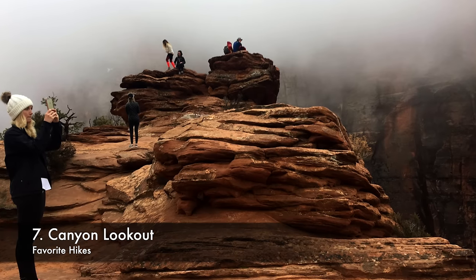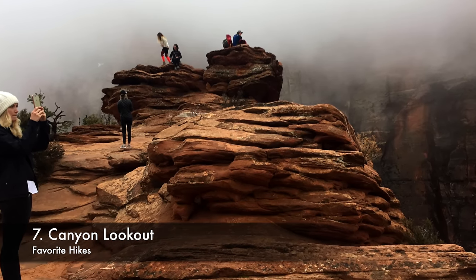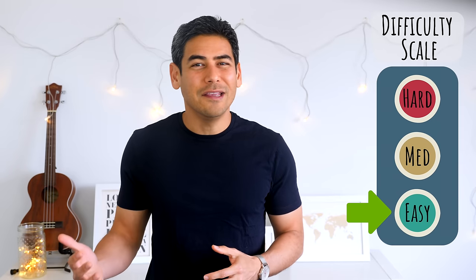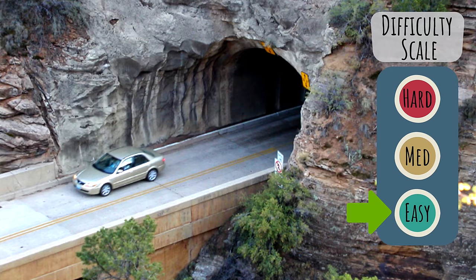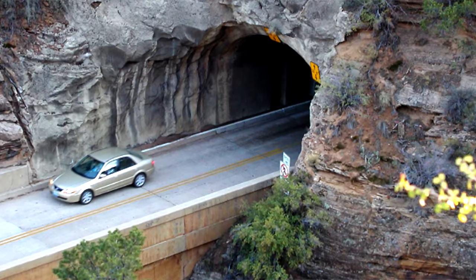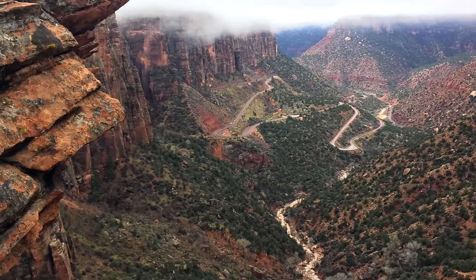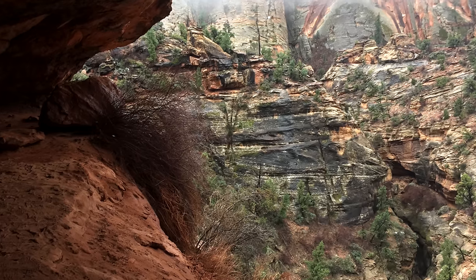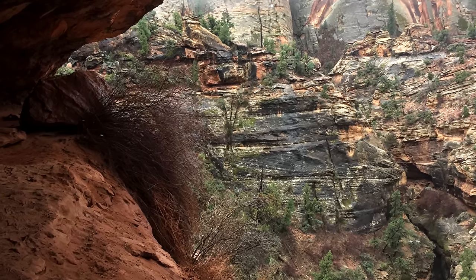Number 7: Canyon Lookout. For those who may not want to do a long hike, you'll want to check out the Canyon Lookout. This is a 1-mile roundtrip hike that's easy and perfect for families. You'll basically drive on Route 9 to the Zion-Mt. Carmel Tunnel to get to the trailhead. It's a great place to get some beautiful shots of the Zion Valley. While it's easy, you'll still want to exercise caution on the trail, especially if you're traveling with little ones — there are a few exposed spots and snow and ice can sometimes build up.